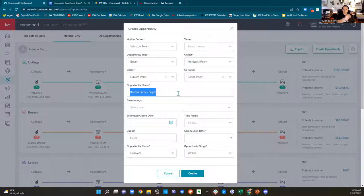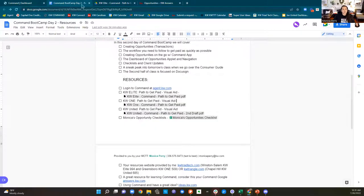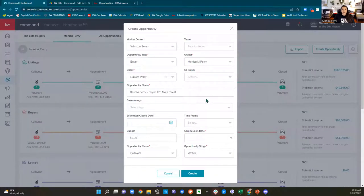By default, the opportunity name is going to be 'client name dash transaction type.' That's fine for a buyer, but if you already know that Dakota Perry buyer is buying 123 Main Street, go ahead and put 123 Main Street in there — your MCA will love you for it. It makes it a lot easier for them to find. If your client's name is John Smith and you have three agents working with John Smith, it's harder when they get that check. If you add the street address, it makes it easier. If it's your listing, always put the street address in.